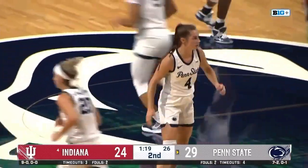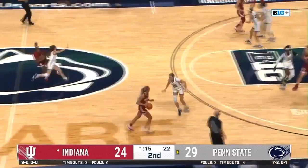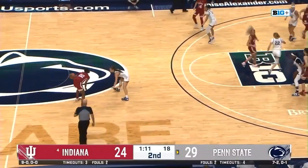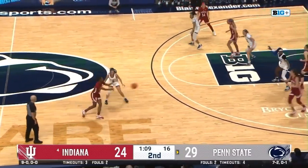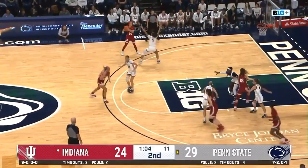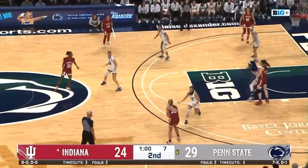Chesky was the number 56 player, 14th ranked point guard in the class of 2022 — a recruit and commit that Penn State was eagerly excited to finally get on campus, and we see why, especially tonight. Just under a minute to go. Penn State's defense has been excellent in this first half. They lead by five.